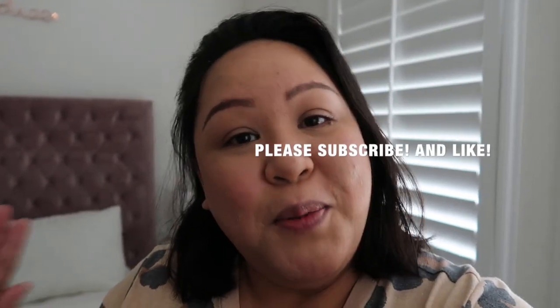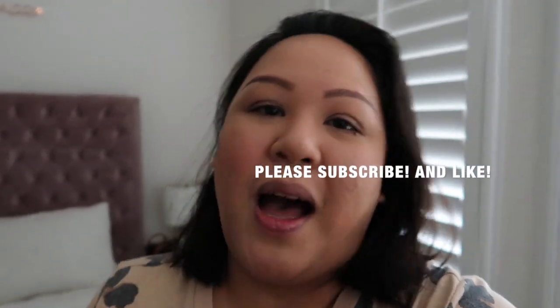If you guys are interested in this type of vlog, keep on watching. Also, if you're new here, hello, my name is Marilyn. Please subscribe. I would love to have you a part of my family. Thank you so much for coming back and watching my vlogs. I really appreciate your guys' time, and give it a like as well.